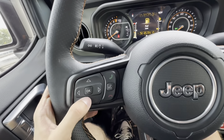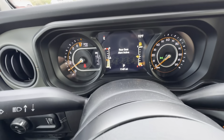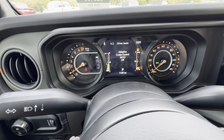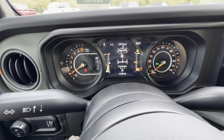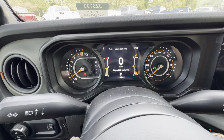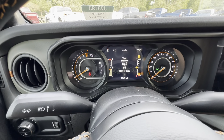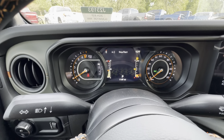Putting my foot on the brake and hitting the start button, she comes to life. Leather wrapped steering wheel with orange stitching and the Jeep logo in the center. I have all my controls for the center touch screen on the left — I can go up, down, left, right, and hit OK.